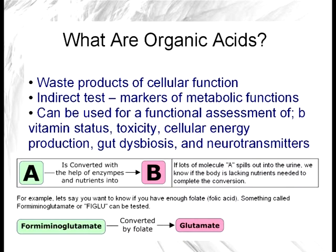These can be used as a functional assessment of things like B vitamin status, toxicity, ability for cells to produce energy, gut dysbiosis, and neurotransmitters.